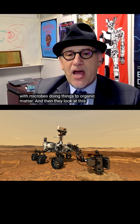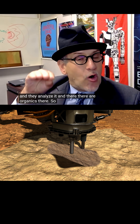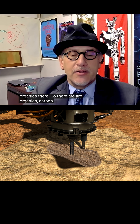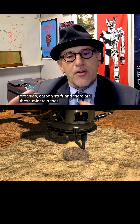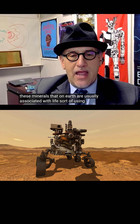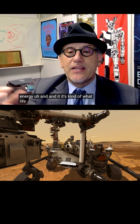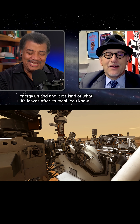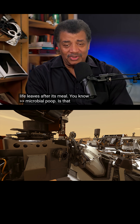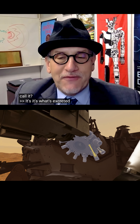They analyzed the spot and found organics there — carbon stuff — and these minerals that on Earth are usually associated with life using the energy. It's kind of what life leaves after its meal. Microbial poop? Is that what you want to call it? Yes. It's what's excreted after the microbes eat.